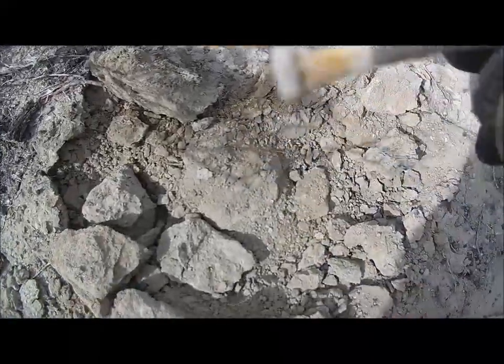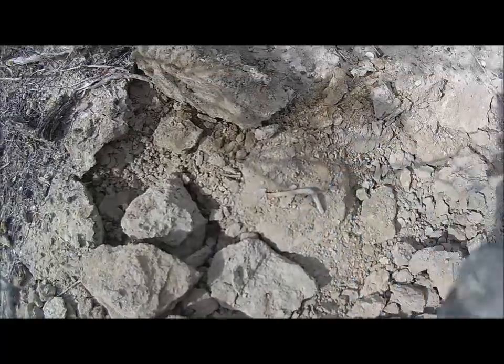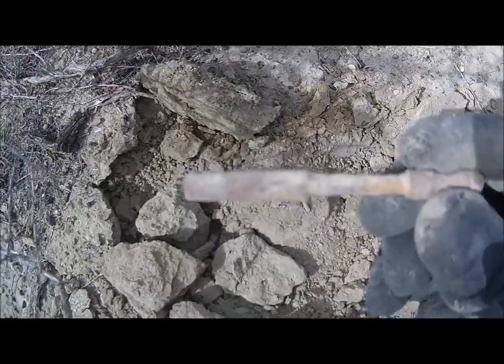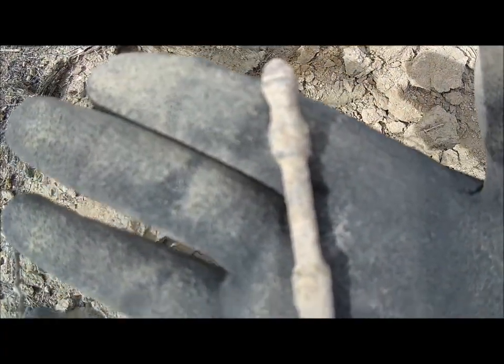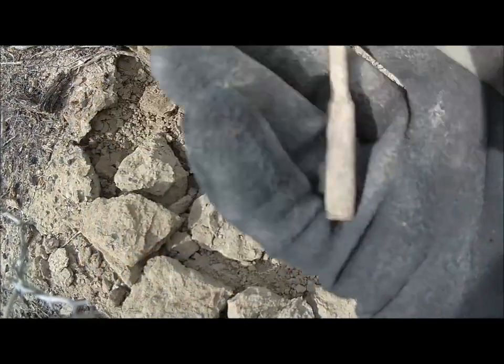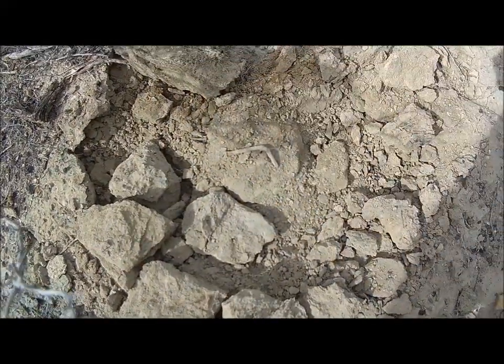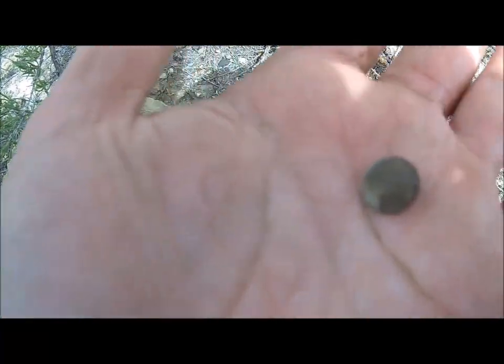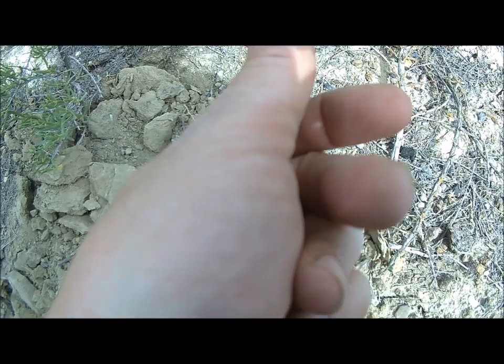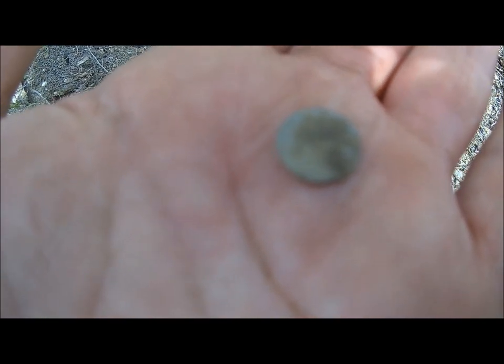So right next to this rusty old nail was this. Found me my first button. Look at that. It's got no markings on it, but I think it's awesome.